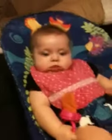All right, Evelyn, let's sign off. Say bye. Wave. Signing off, Evelyn.